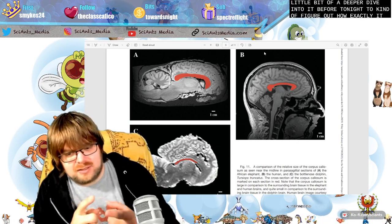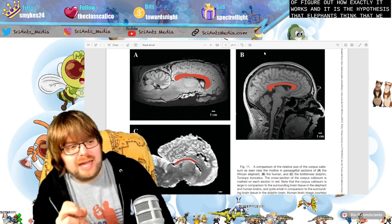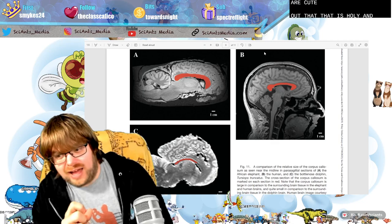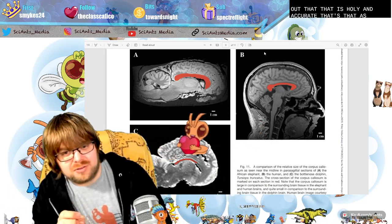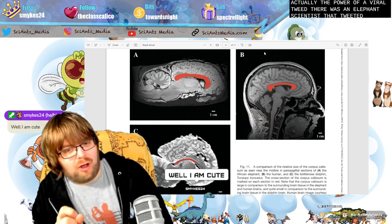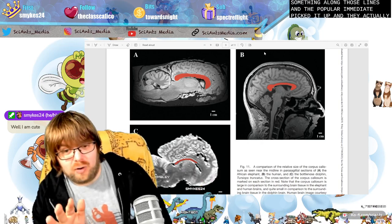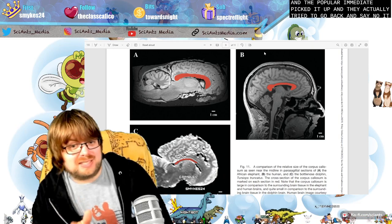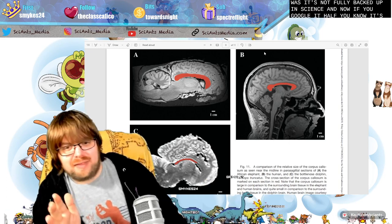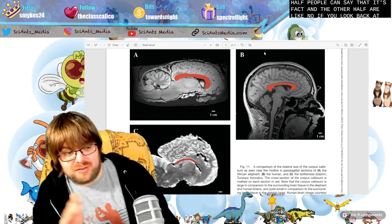The hypothesis that elephants think that we are cute turns out to be wholly inaccurate — it's actually the power of a viral tweet. There was an elephant scientist who tweeted something along those lines and the popular media picked it up. They tried to go back and say it's not fully backed up in science. Now if you Google it, half say it's fact and the other half say if you look back at the source, there's no citation, there's no paper.